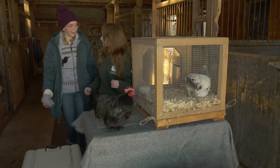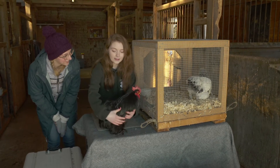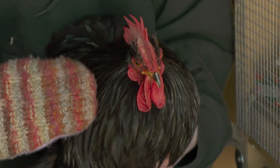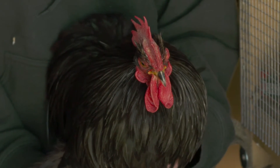Hi Brianna. Hi, I'm so glad you're here. Nice to meet you. Who do we have here? This is Tony. He's a Bantam Black Cochin. What does that mean, Bantam Black Cochin? Well, a Bantam chicken is basically a miniature version of the standard. The standard size for these guys should be about two to three times as big as he is.